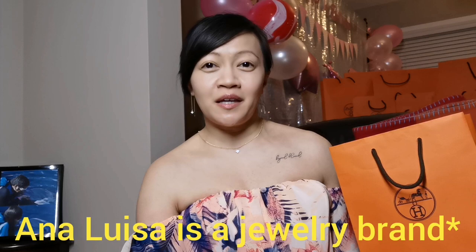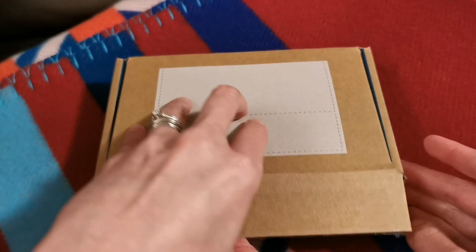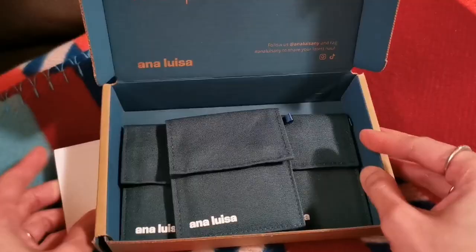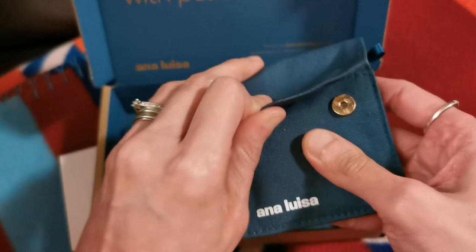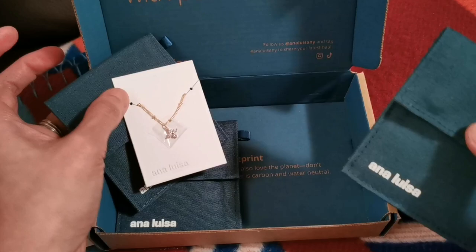So you may have noticed I'm wearing these dangling earrings, necklace, and bracelet. Ana Luisa is a brand that values sustainability and takes responsibility for climate change. They are 100% carbon and water neutral. They shipped these jewelry pieces to me using 100% recyclable materials, reusable boxes, and cotton pouches. The earrings, necklace, and bracelet are mounted on 100% recycled paper.